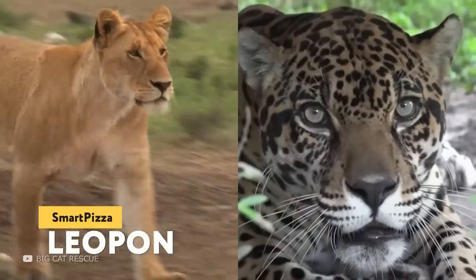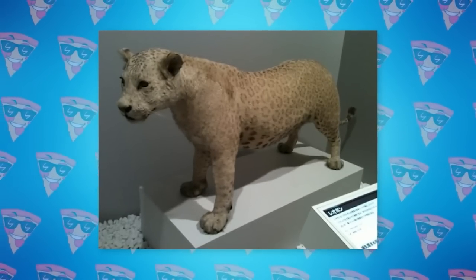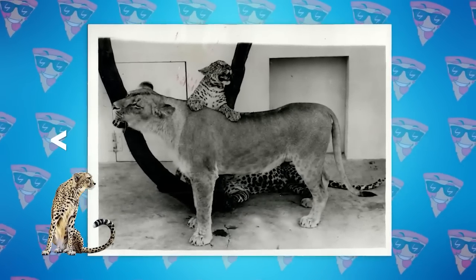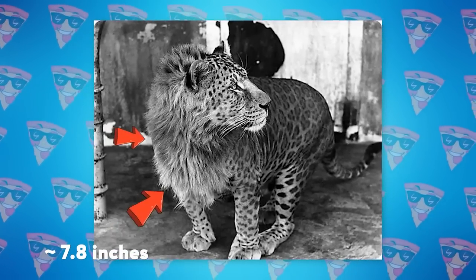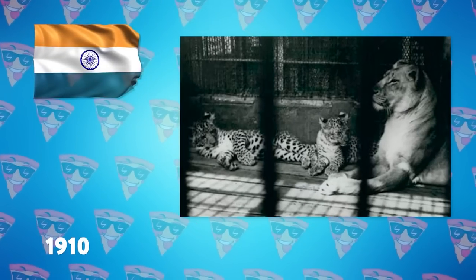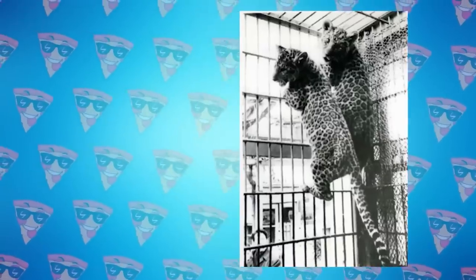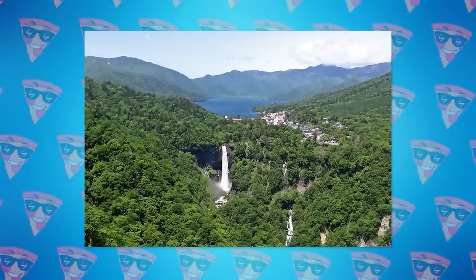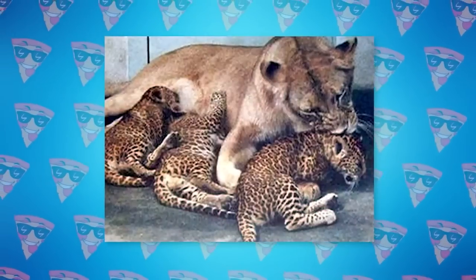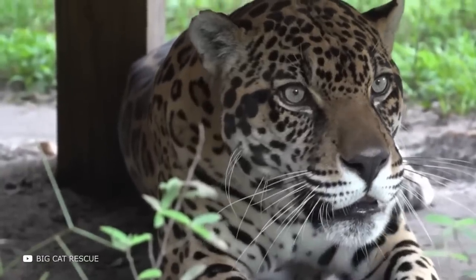Leopon: If you keep the lioness but swap the male jaguar for the male leopard, the hybrid is called a leopon. Leopons are larger than leopards but smaller than lions. Leopon behavior is closer to that of leopards, but they can have manes about 20 centimeters long. Two leopons were first born in India in 1910, a real sensation in the scientific world. The greatest success was achieved in the Japanese National Park on Honshu Island, where five kittens were born in different years. The last leopon died there in 1985, and since then the interbreeding of male leopards with lionesses has been finished.